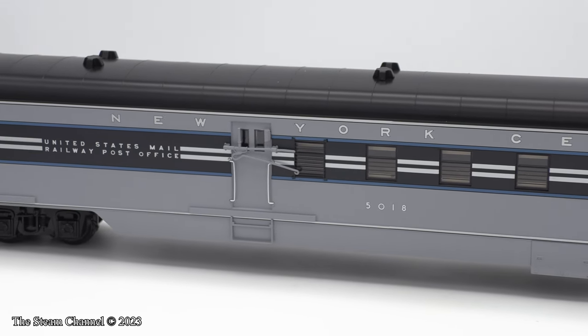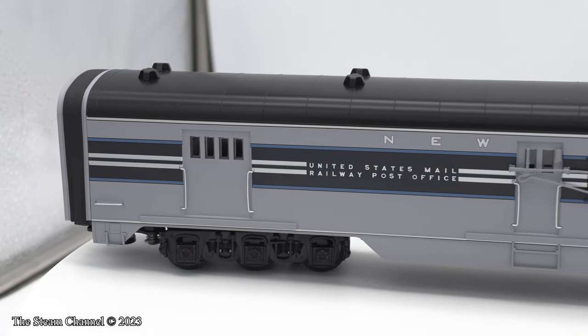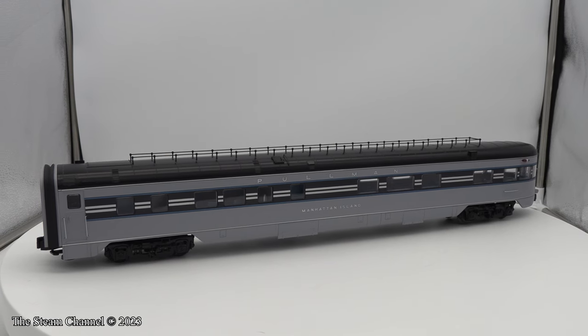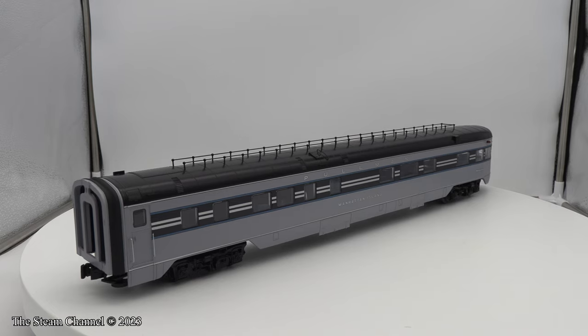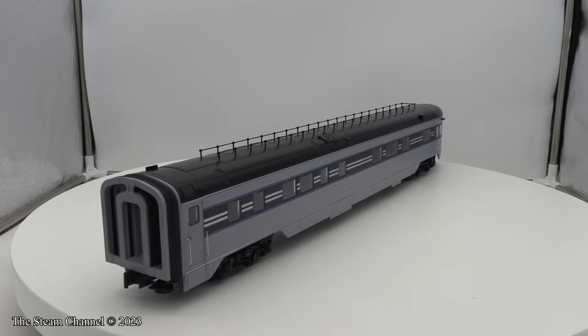Hopefully Lionel will include another release of the regular J3A Hudson in an upcoming catalog. If you're interested in a set of these coaches, TrainWorld has limited quantities still in stock. These cars were built on a built-to-order basis, so don't delay in getting your order in. Once they're gone, you'll have to wait for the next run from Lionel, or take your chances on the secondary market.